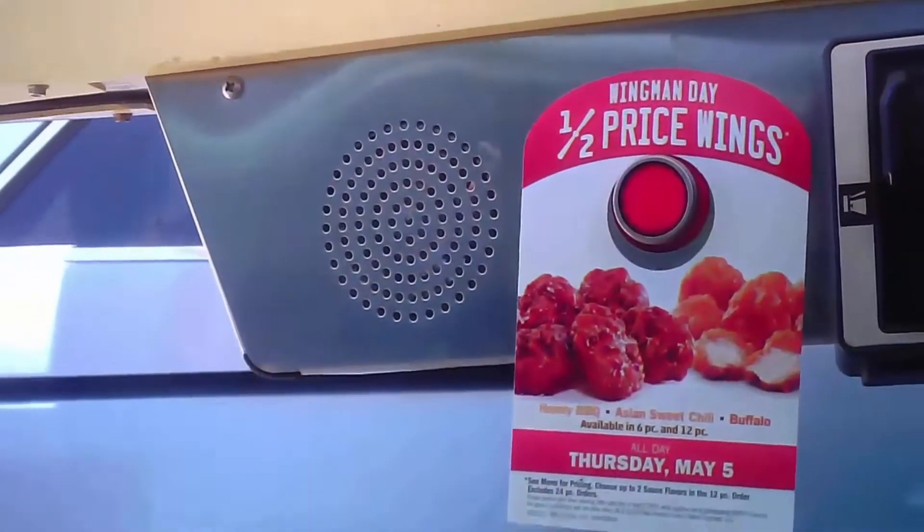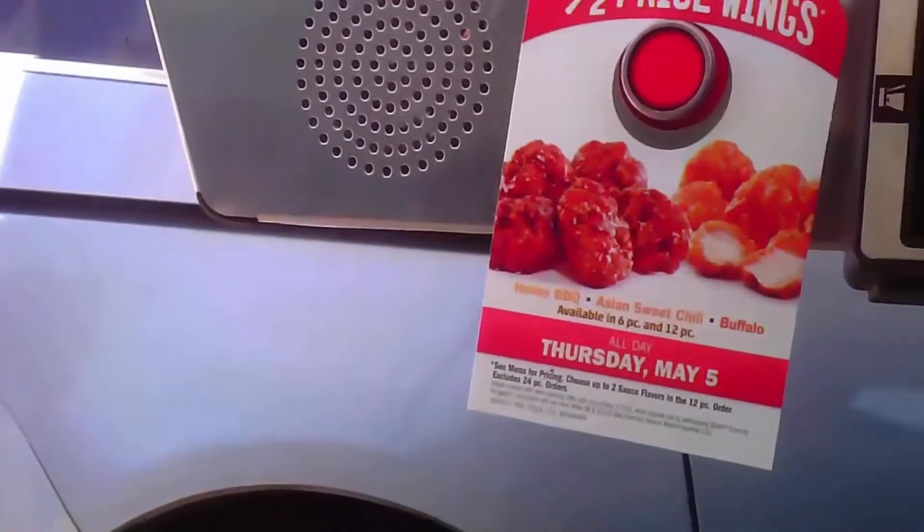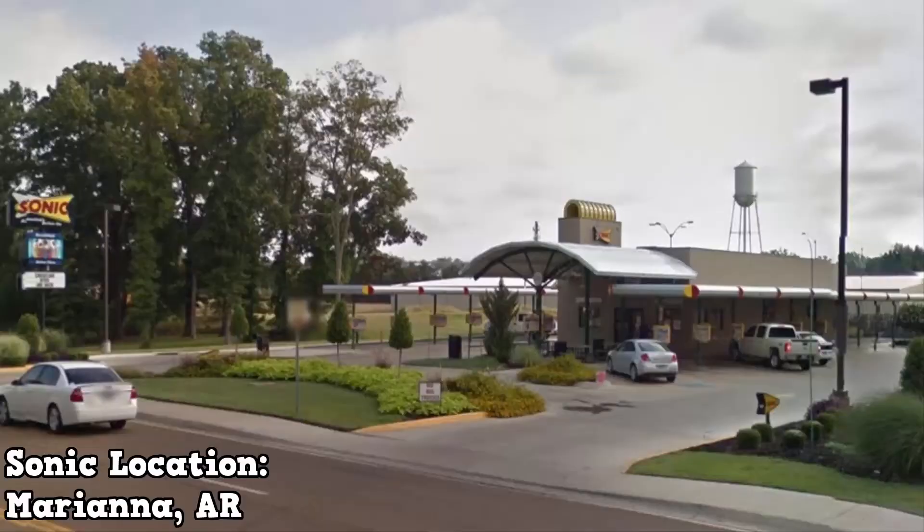Half Price Wings at Sonic? Sounds awesome. Let's give them a shot. Peter here, and welcome back to another food review. Because it's Wingman Day at Sonic, I'm going to try out some of their wings.